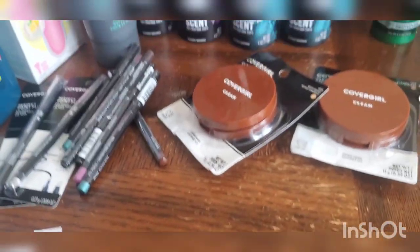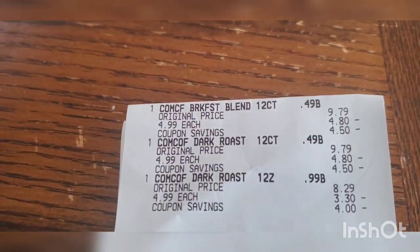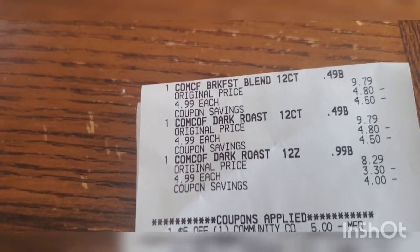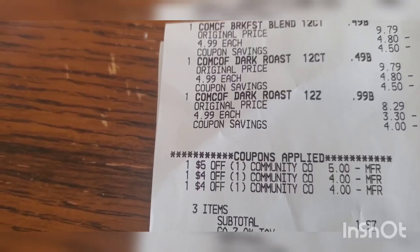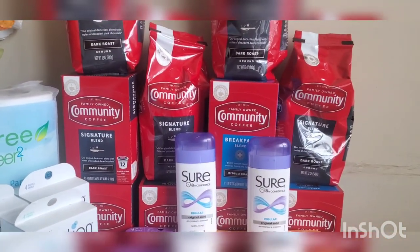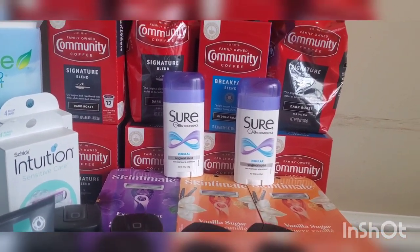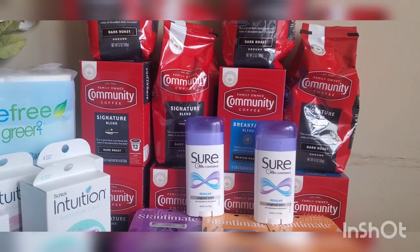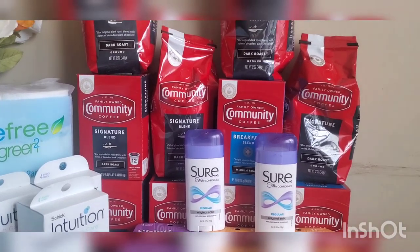On another transaction I picked up three coffees — two k-cups and one bagged coffee — totaling $14.97. I had a five-off, a four-off, and another four-off CRT, so I paid $1.97 for all three, or roughly 65 cents each. In total I have ten coffees here: six k-cups and four bagged coffees.